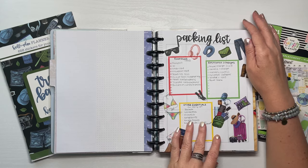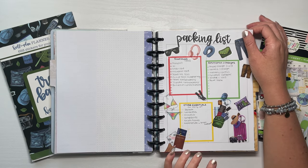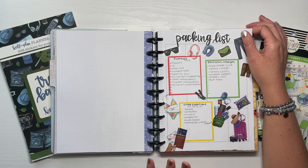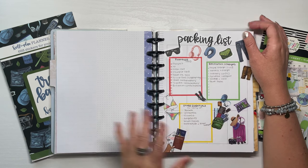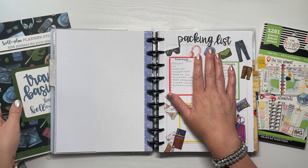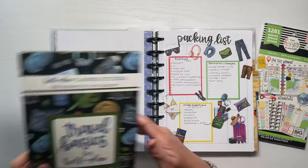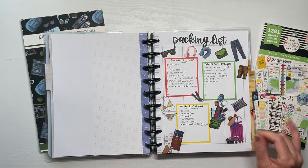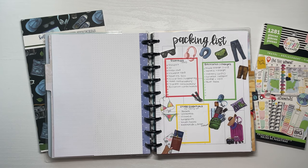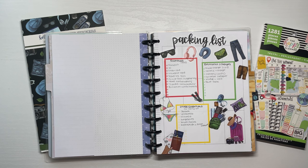For the packing list, I used an old outdated Happy Planner classic vertical planner. The stickers — except for the boxes — came from Caliva Plans' travel basic sticker book, which I love. Even the title came from that sticker book. The checkbox squares came from Mojo Jojo's rainbow boxes collection, and I pretty much have her whole collection now.